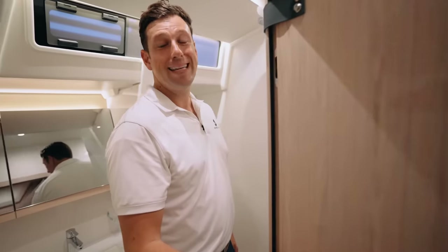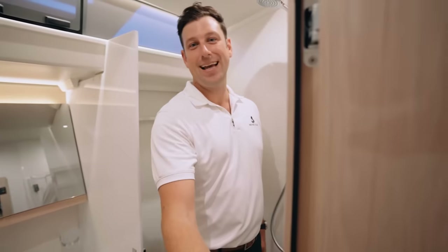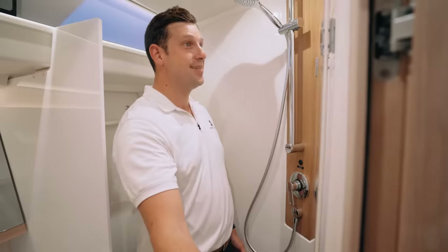The French have a word: gâté — it means spoiled. And spoiled is what your guests are going to be on this boat. This is the guest shower — just look at how much room there is in here.